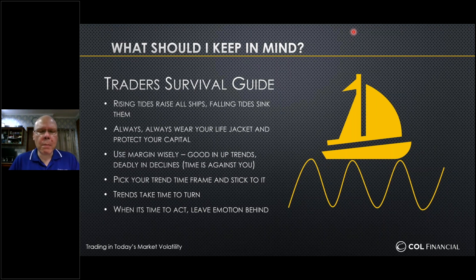Finally, when it is time to act, please leave your emotions behind. That means if it's time for you to sell a position, do it. If it's time to enter a position because the signals warrant it, then do it. If you let your emotions always take control, you'll always find yourself as a laggard — always delayed from what the trend conditions are pushing forward.